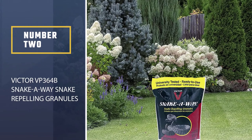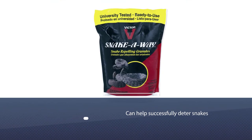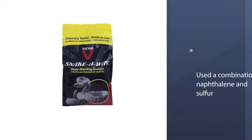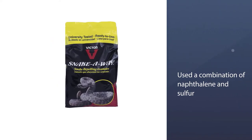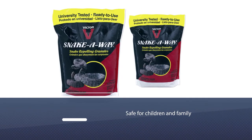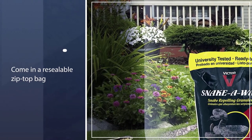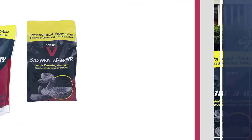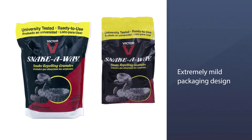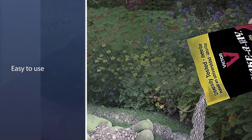Number 2: Victor VP364B Snake A-Way Snake Repelling Granules. For those who aren't overly concerned with using only essential oils and organic materials in their snake repellent, Victor Snake A-Way granules can help successfully deter snakes. Using a combination of naphthalene and sulfur, snakes are repelled but your children and family should be completely safe. Victor granules come in a resealable zip-top bag. This can make using this product somewhat clumsy and inefficient, but that's a very minor quibble. Despite this extremely mild packaging design flaw, we think that the product itself is clean and easy to use.